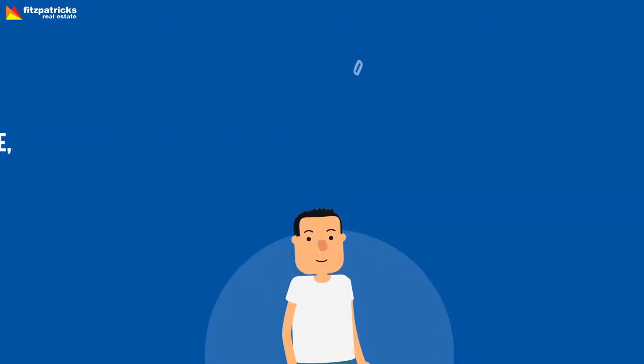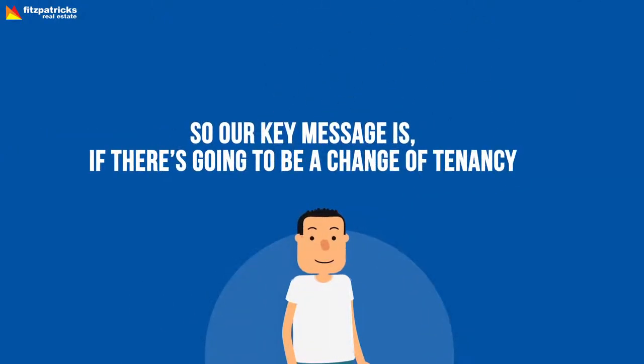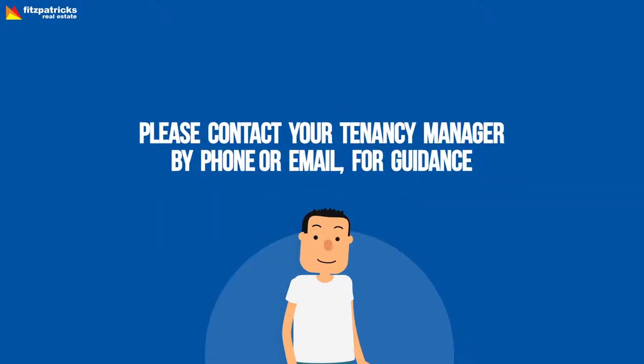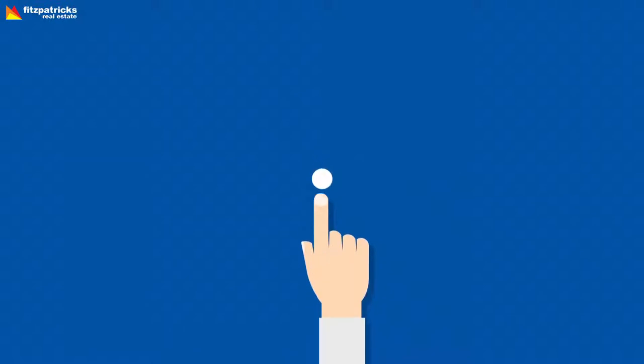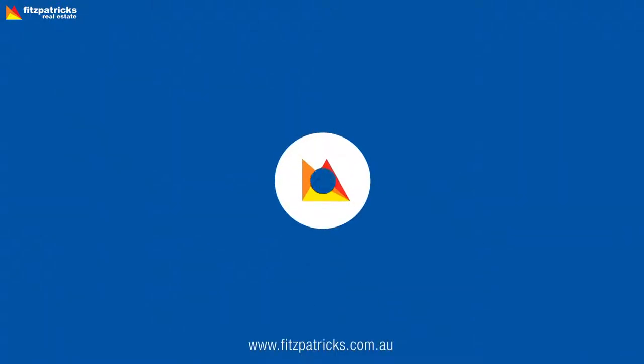We understand circumstances can change — that's life. So a key message is: if there's going to be a change of tenancy, please contact your tenancy manager by phone or email for guidance, because here at Fitzpatrick's, it's our job to make the important stuff easy.